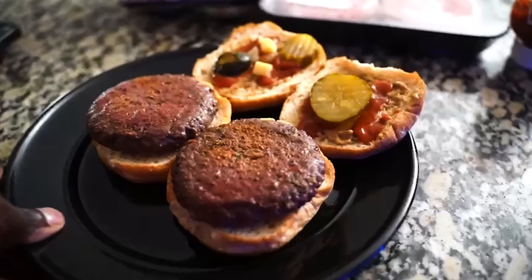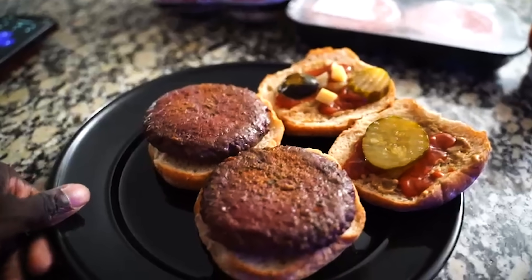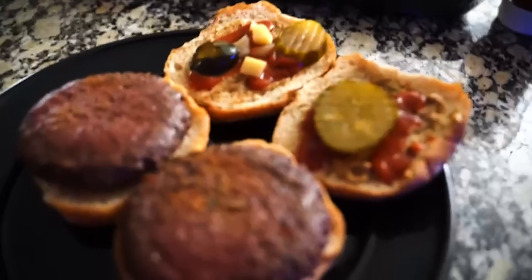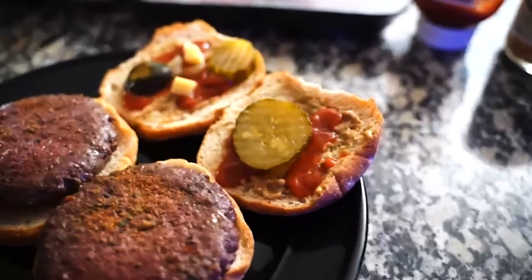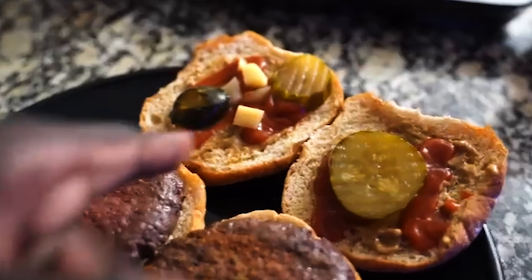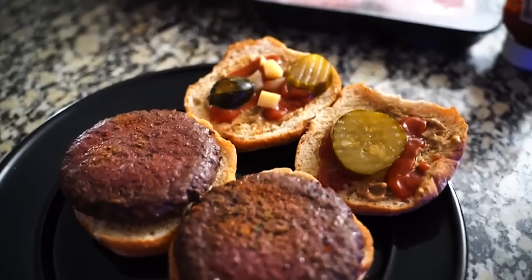It's currently about 10 PM and this is my last meal — meal number six. About six ounces of beef and 50 grams of carbs from Dave's Killer Bread. I've got a little bit of pickles, ketchup, mustard, and some stuff from the pickle jar on there. That's my last meal for the day.